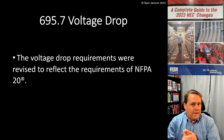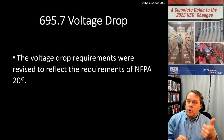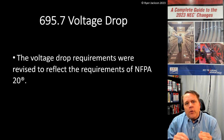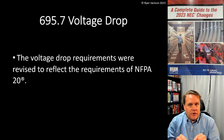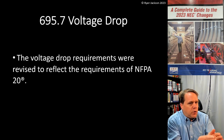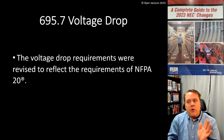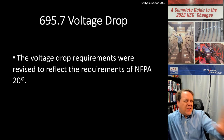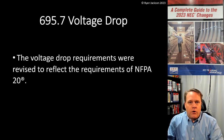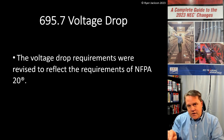Code Making Panel 13 also covers Article 445 (generators), 455 (phase converters), and the fire and life safety articles in Chapter 7 — emergency, legally required, optional standby, critical operations power systems, and fire pumps. Not everyone on that panel is an expert at fire pumps. But when it comes to NFPA 20, those are fire pump people — that's their whole world. So when NFPA 20 changes, we generally let them drive the ship and make the same technical change to mirror their requirements. This is very similar to how Article 517 mirrors NFPA 99 for hospitals.